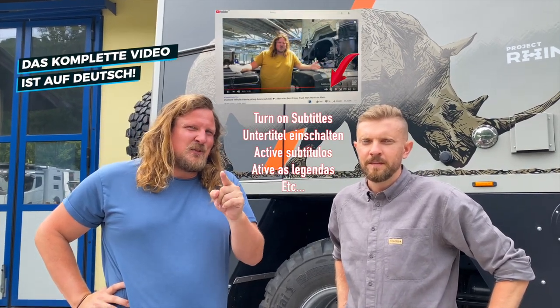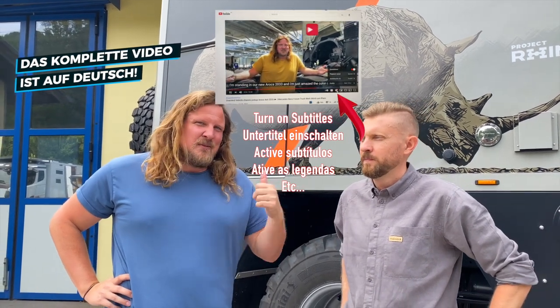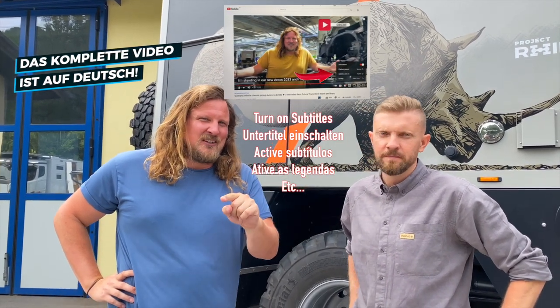Hi guys! I say this now in English, but this video unfortunately is going to be in German, but we try to have subtitles. I'm here with Slava and now I switch to German.